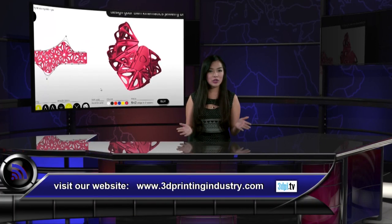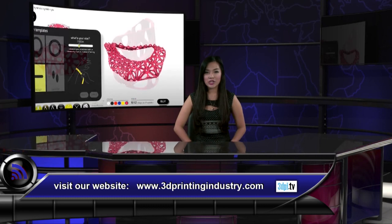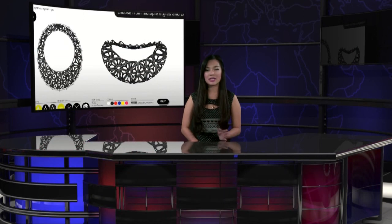The team behind Kinematics has also released a consumer app that allows us to create a range of jewelry including necklaces, bracelets, and earrings. Users can sculpt the shape of their jewelry and control the density of the patterns. Designs created with Kinematics can be ordered in polished 3D printed nylon in a variety of colors, produced by a third party.